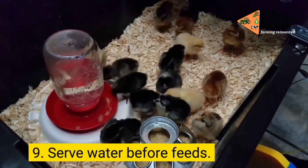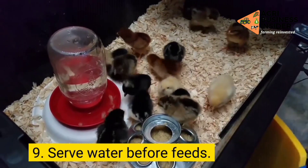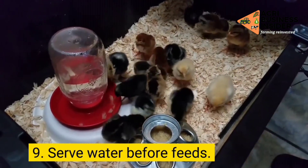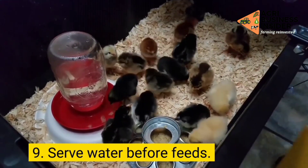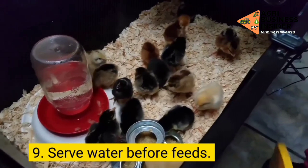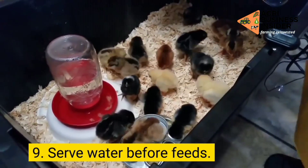Step 9: Serve your birds water before feeds. It will prevent your flock from stampeding while struggling for food. Birds tend to drink water slower than they peck on their feed, so serving water first will divert some of the birds' attention to water, which will reduce the intensity of the struggle for feed.